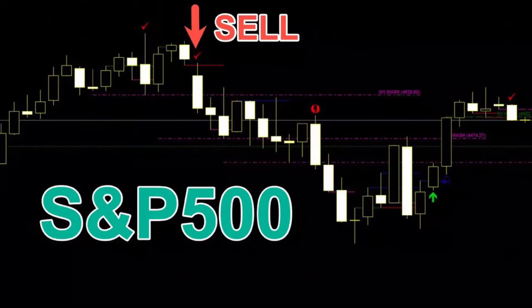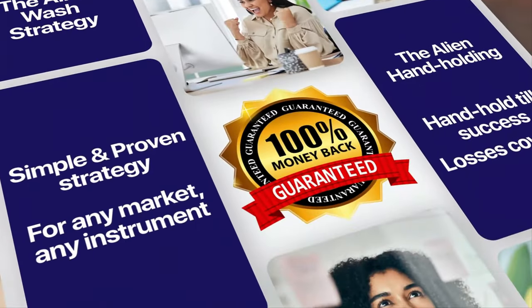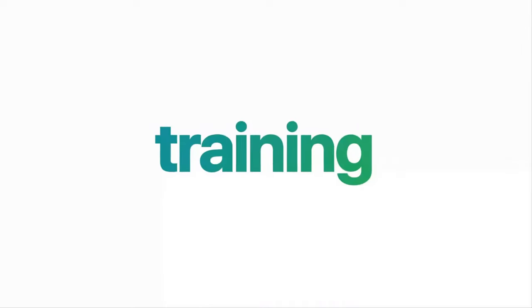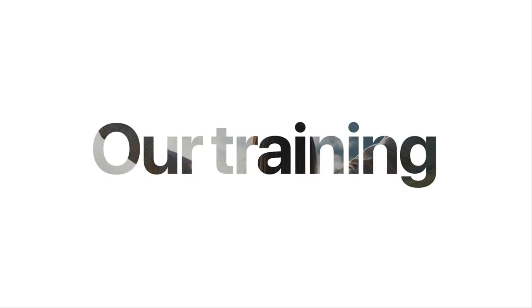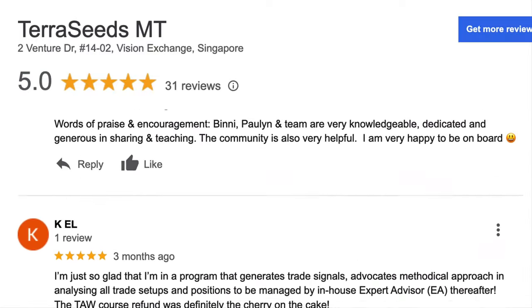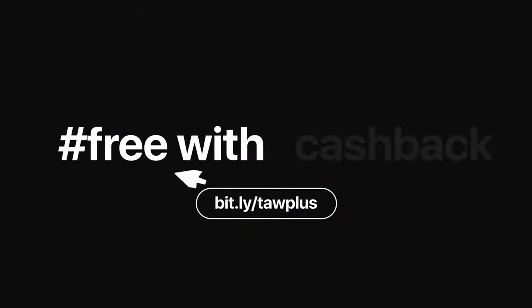These are trades done by myself or my students using the Alien Wars strategy. Join our community and take advantage of six times a week training lessons, automated trade signals, and live training sessions with our experienced alien traders. For a limited time, we are offering a 100% full cashback offer on our course fee — you can learn our strategy risk-free. Over 1,000 students have already taken advantage of this offer. Visit this website now to learn more and join our community.